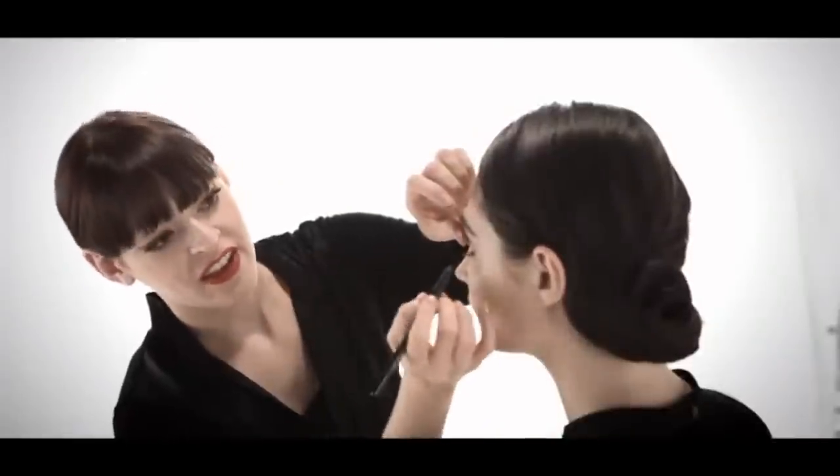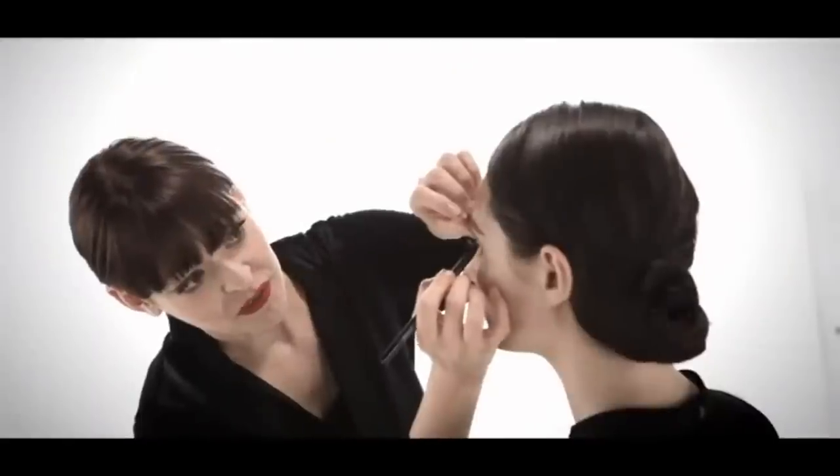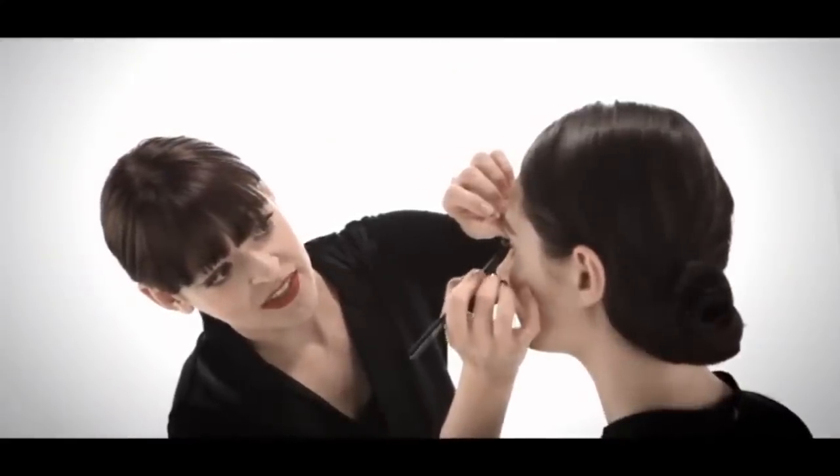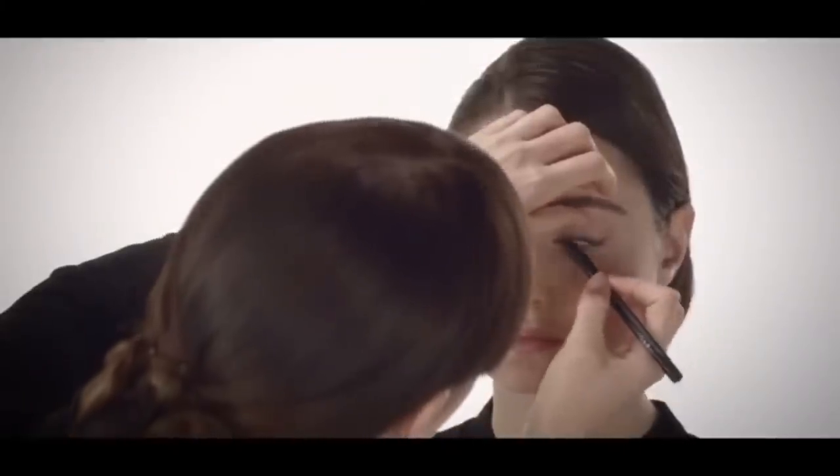We're using the new Larger Than Life Longwear Eyeliner in Via Venado, which is a pure black, and I'm using it inside Erin's lash line. What this does is it helps to define the lash line while also thickening the look of your lashes.